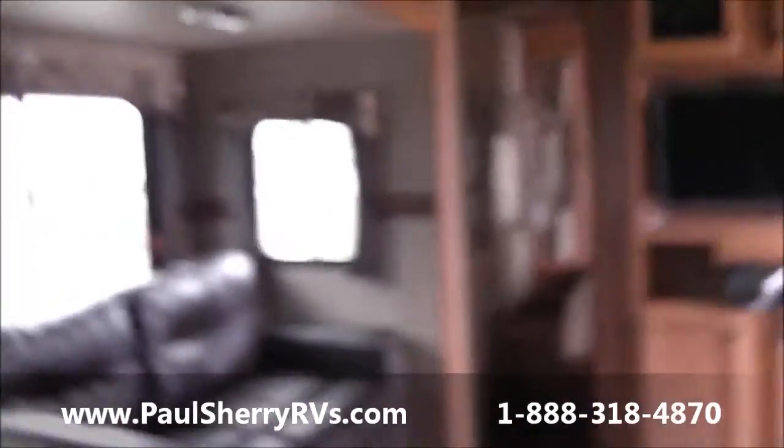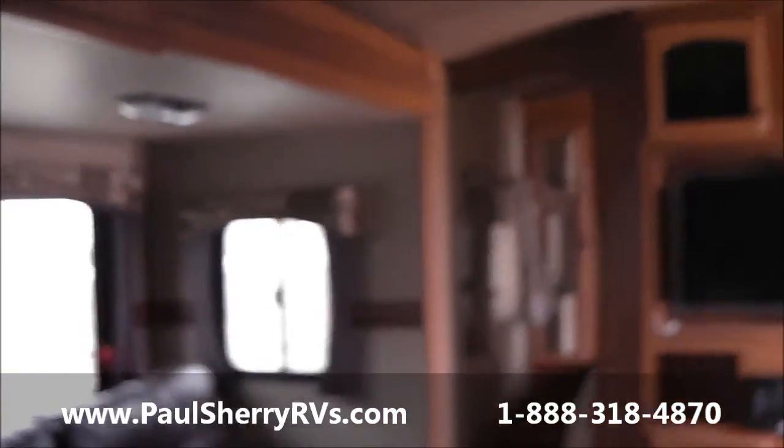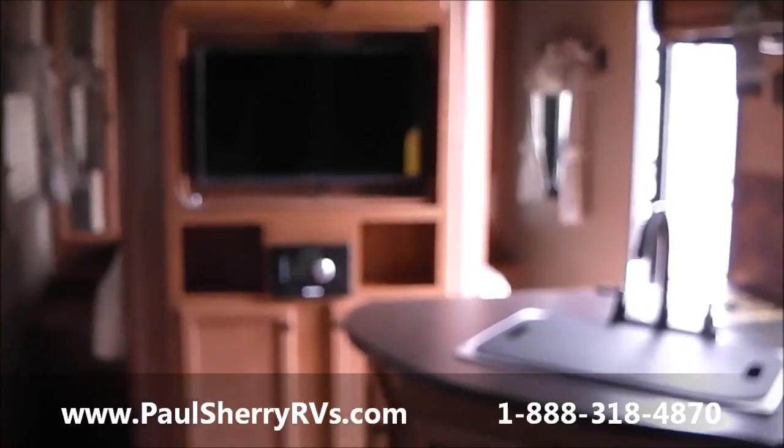Nice stand-up shower. Here's your outside gas grill. Foot flush — yep. Give us a call today, folks. The number and email address are on the screen.